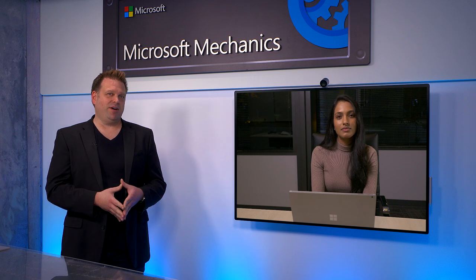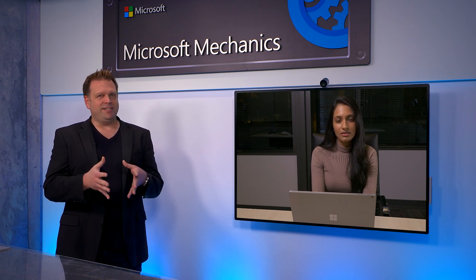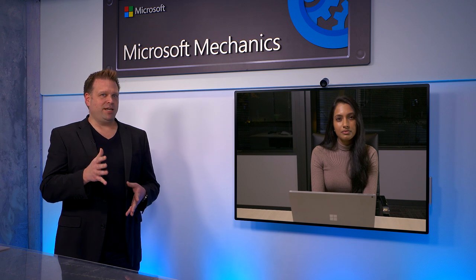The upcoming Orbital Preview really marks a major step forward in the strategy. But before we get our hands on it and show it in action, can you share more context on Microsoft's broader focus with Azure Space?